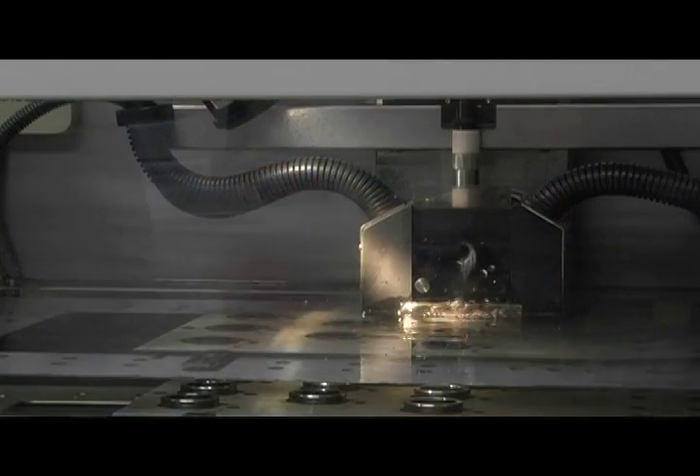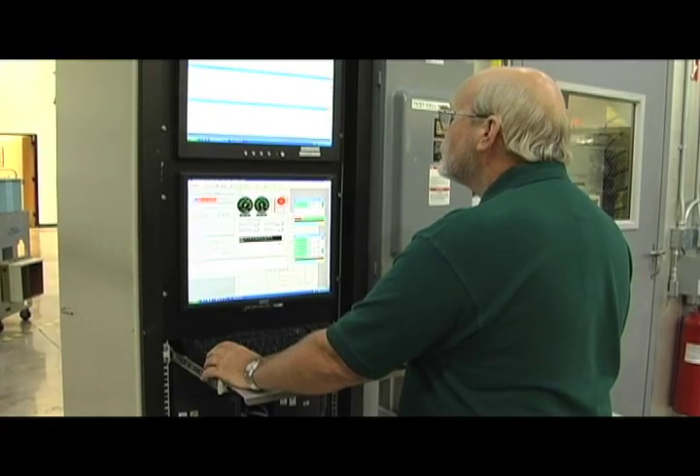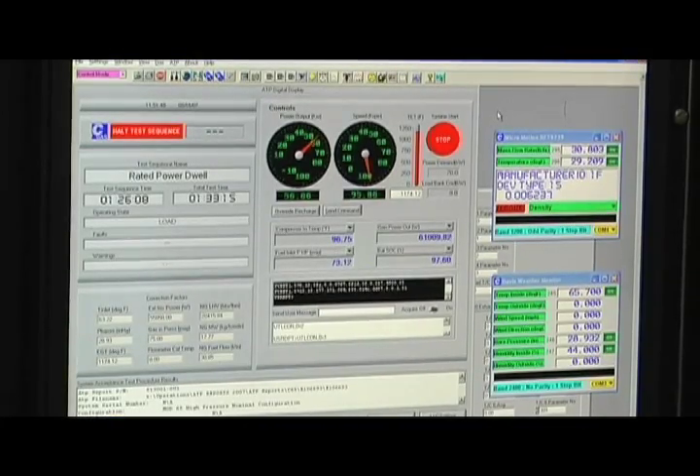Microturbine technology can provide low emissions to the environment through cleaner combustion-burning processes, through the use of no oil or coolants to lubricate the system, as would traditional technologies, as well as higher on-site energy efficiency, which will use less of our natural resources.